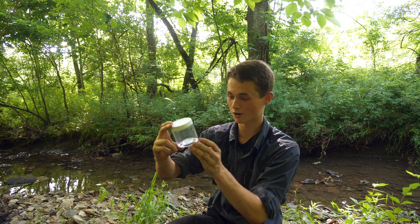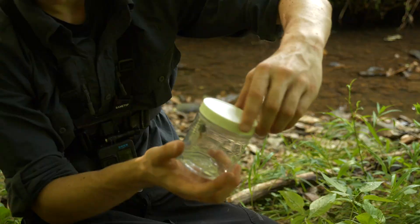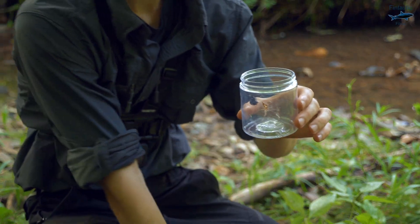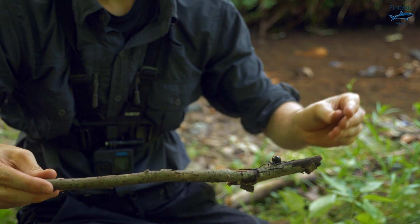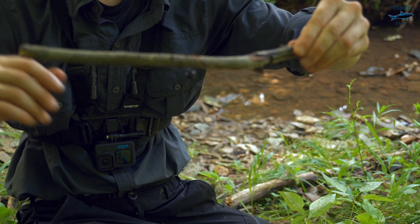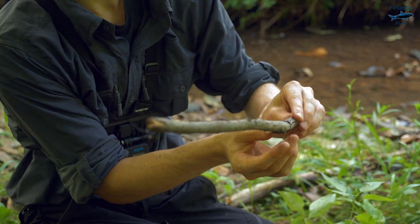I'm going to get a stick and get the black widow out so we can get a better look at it. As you can see, she's just curled up into a little ball. Black widows — I see this all the time when I catch them — they love to play dead. This is definitely the largest black widow spider I have ever seen. Most of the black widows I come out here to catch are only about half her size.